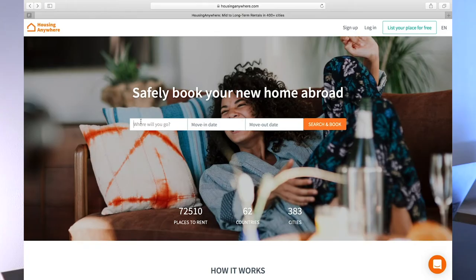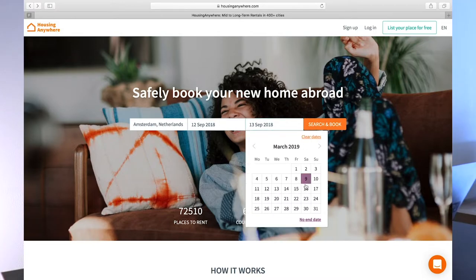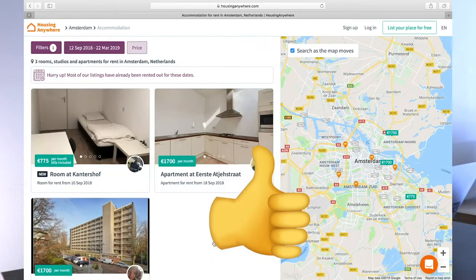Tip number five: check if there is a possibility to register at an apartment. Sometimes there is a necessity to be registered in a city — for example, if you're a student or an expat. You should check this with your university or employer. This is another filter to set in your apartment search. You don't want to arrive in another country and find out you can't be registered there and have to start the search from scratch while living in a hotel. Just check if registration is possible — it narrows the search a little, but it's a must-do.